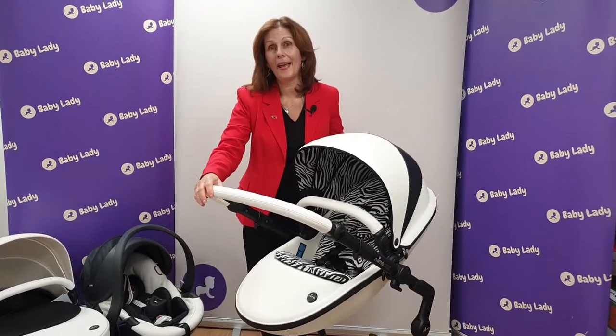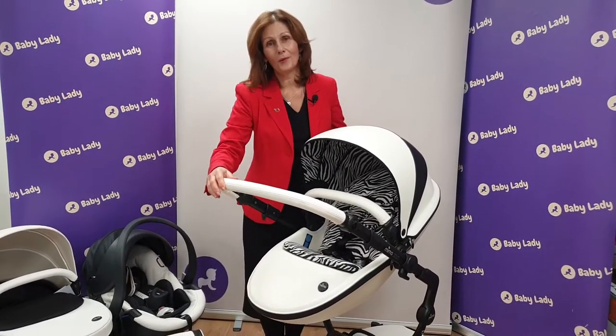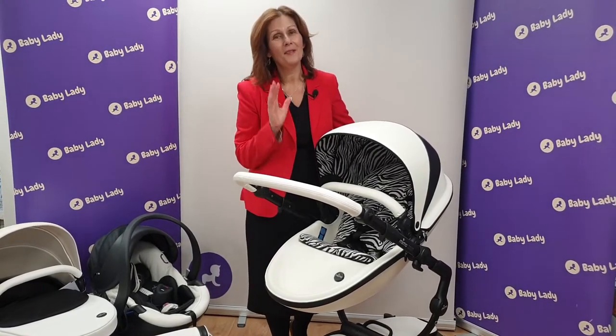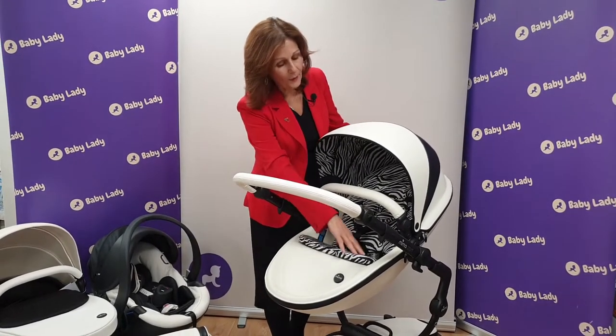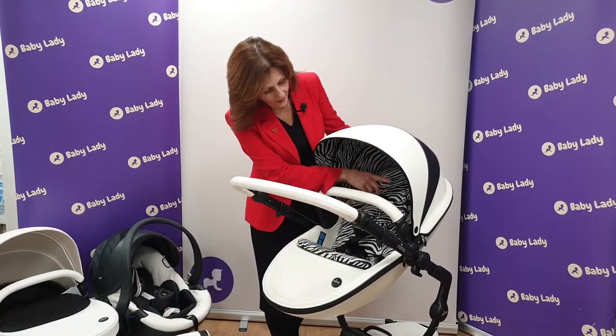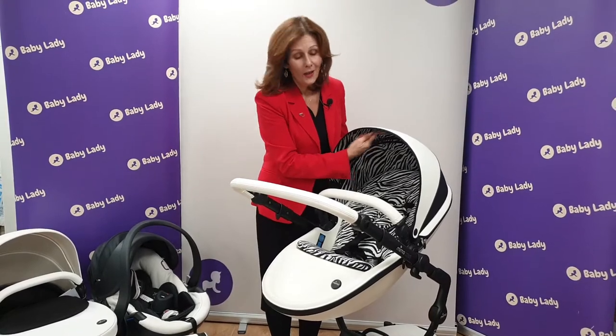You're going to need to be quick with this because they've only made 30 models. So if you are the type of customer that wants something you're not going to see anyone else out with, this might be just for you. It comes with absolutely stunning coordinating pattern panels with the zebra print — it's also on the inside of the hood.